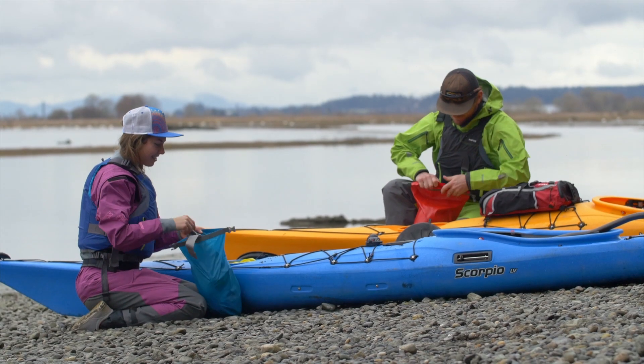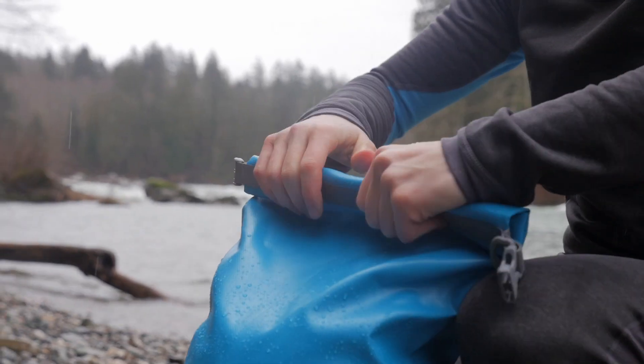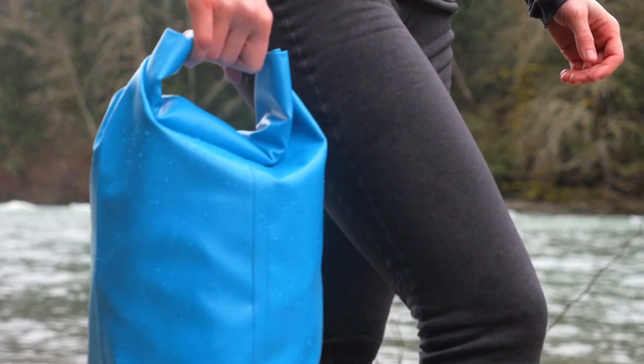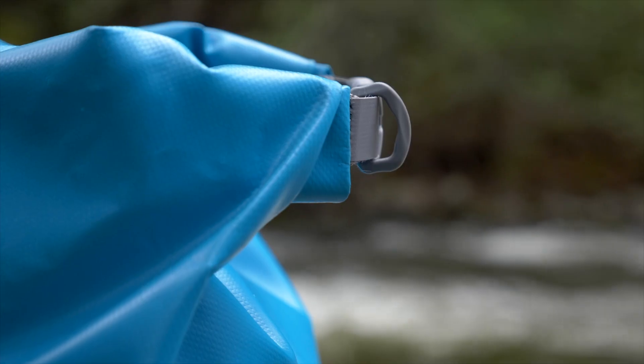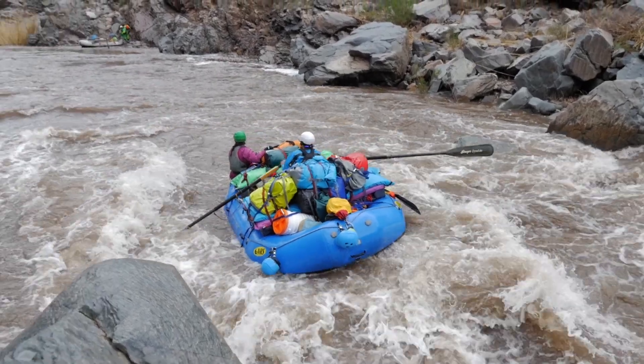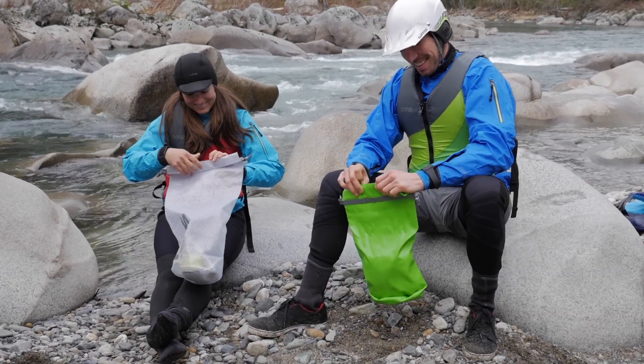Our exclusive Stormstrip roll-down closure system provides a reliable, watertight seal. With the bag sealed and the buckle closed, the folding closure becomes a carry handle. We also include a handy D-ring for an attachment point. Use a carabiner to clip the bag to your boat or to attach other items to the bag.